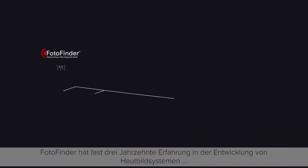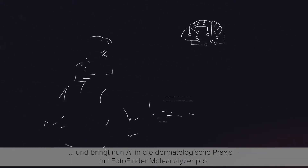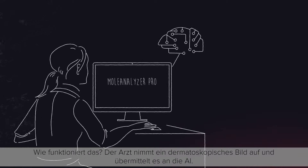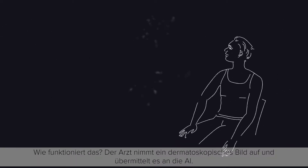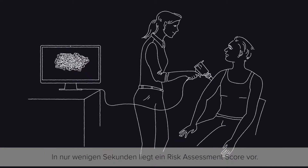With almost 30 years of experience in digital skin imaging, PhotoFinder introduces AI to the dermatology practice using the Mole Analyzer Pro software. The physician takes a dermoscopic image and submits it to the AI tool. In a matter of seconds, a risk assessment score is provided.